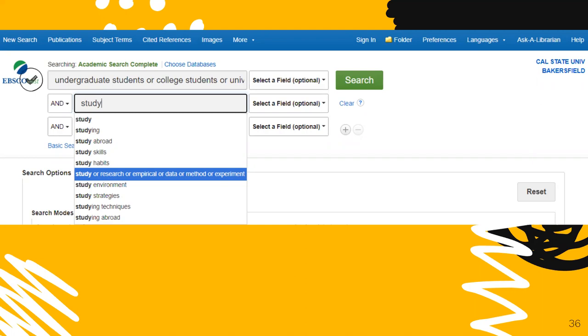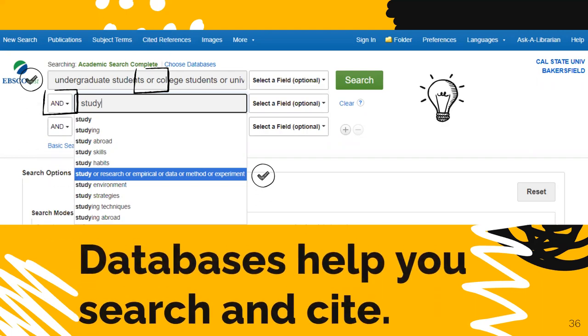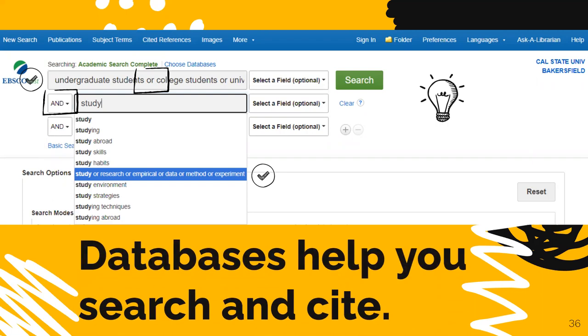Here you can see all of the other terms for undergraduate students, such as 'college student' or 'university student.' The drop-down option is offering synonyms for the word 'study.' Notice how similar terms are grouped on the same line with OR, and main concepts are combined by using AND. Databases help you construct powerful search statements and have tools to create citations for your bibliographies.